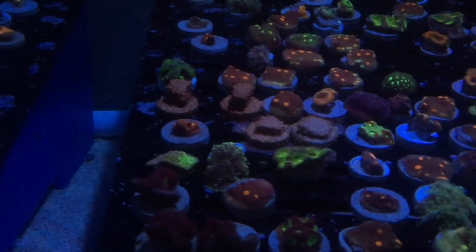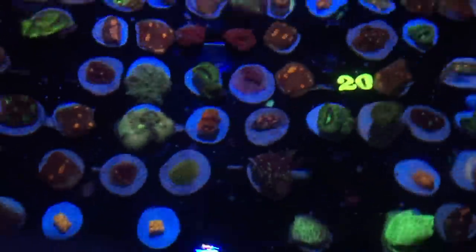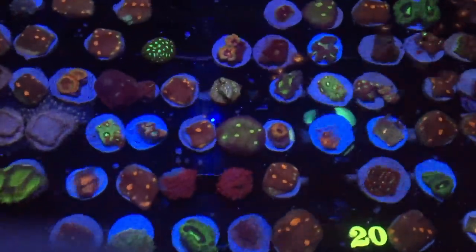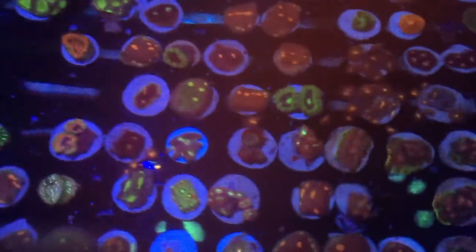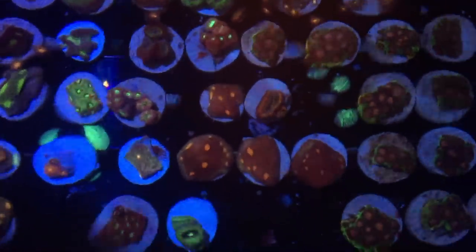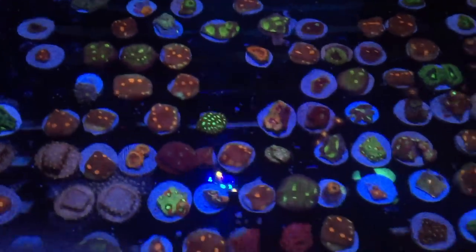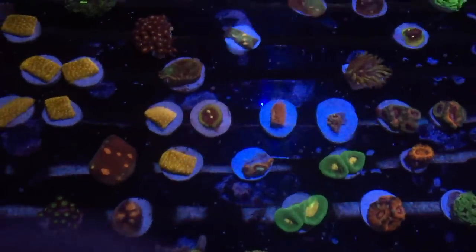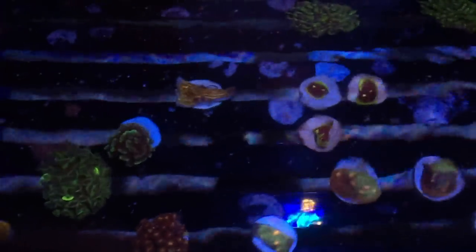I just love the zoas. That's my thing, and I'm starting to get into the acros. I had a bunch of badass chalices — like really nice chalices — which I managed to kill. I don't know what happened. I think my water was maybe getting too clean, but a lot of them just kind of died and bleached out. I don't think it was because of the light because I haven't messed with my light. Maybe my tank was just a little bit too clean from adding that algae turf scrubber, which is a beast.